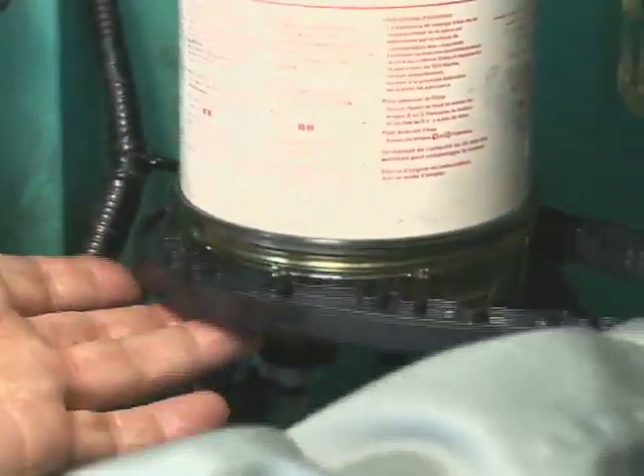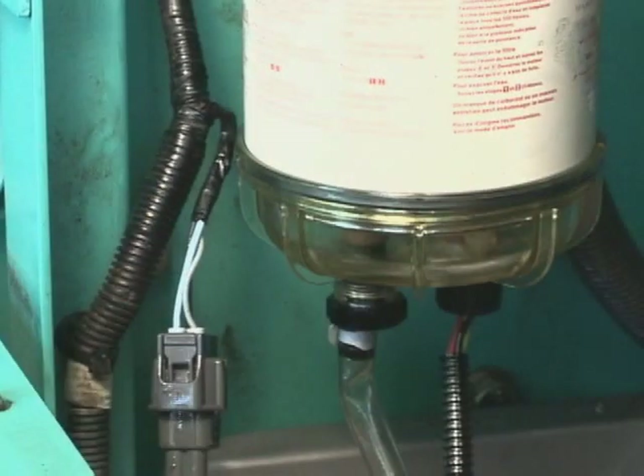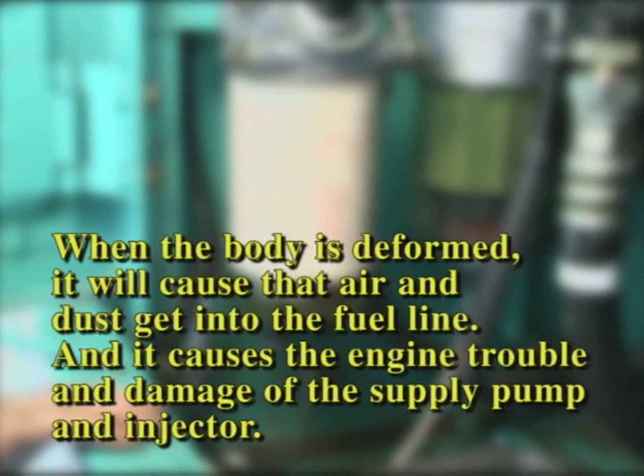Tighten the bowl further by wrench. Reconnect the water sensor next. When installing the filter, if you tighten it too much, the body will be deformed. It will cause air and dust to get into the fuel line. This causes engine trouble and damage of the supply pump and injector. Moreover, if you tighten the filter too loosely, a gap will occur and you will have the above-mentioned trouble. Install the filter carefully.